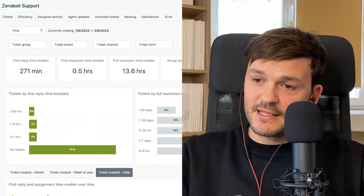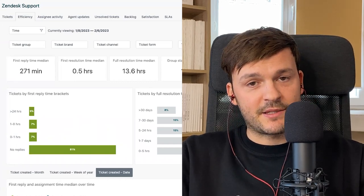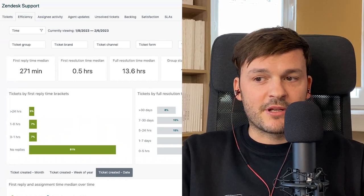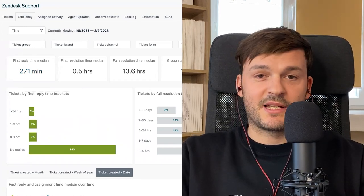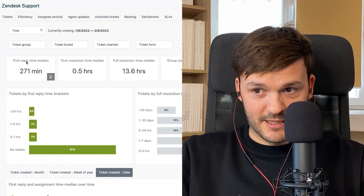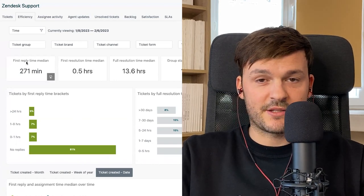Having a good first reply time is an art in itself — you need a very well-configured customer service system. I'm using Zendesk for this purpose and I'm in the Explore dashboard, looking at first reply time median. I have a reply time of 271 minutes, which is not great and I need to do better, but this is where you can find it in Zendesk Support. Keep it below two hours for email, below two minutes for telephony, and below one minute for live chat. For social media responses, keep it below one hour.